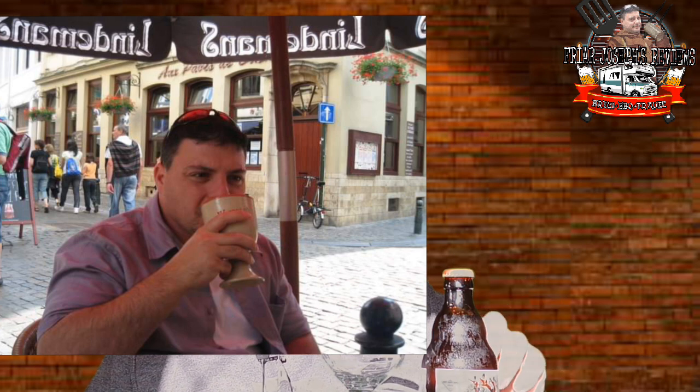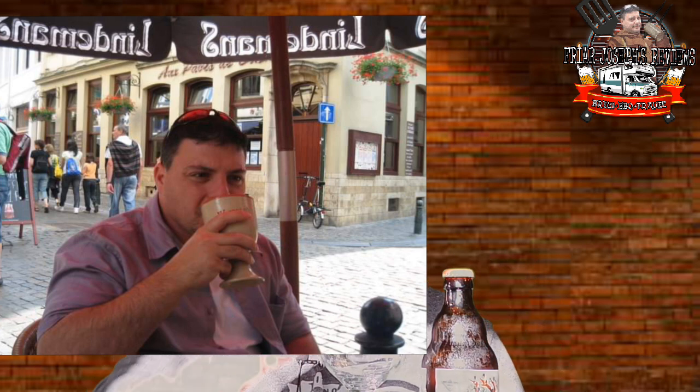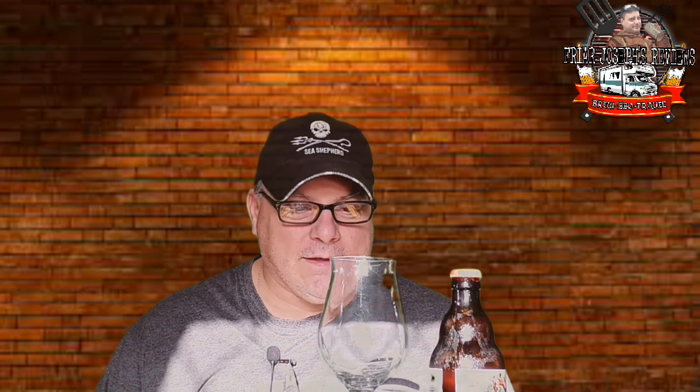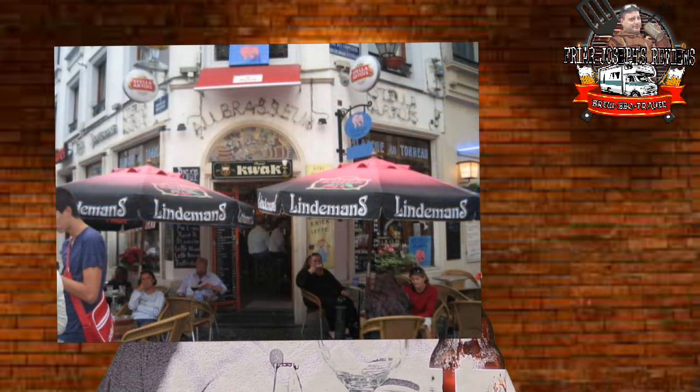I ordered it in a cafe, and Waterloo's glass isn't one of these type of glasses — it's a stoneware goblet, which is pretty cool. And actually it's on the back of the bottle here. Yeah, so they started in this stoneware goblet and you can see it in the picture there. I don't remember what it tastes like from that cafe visit.